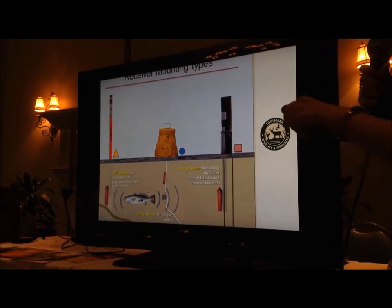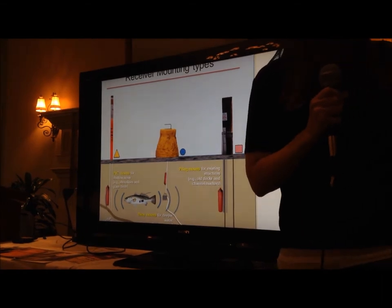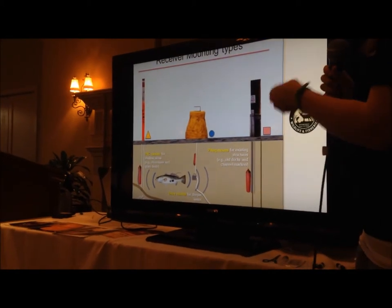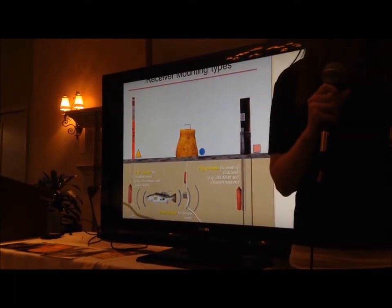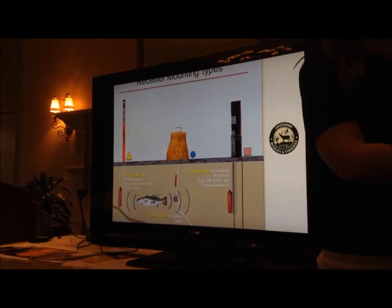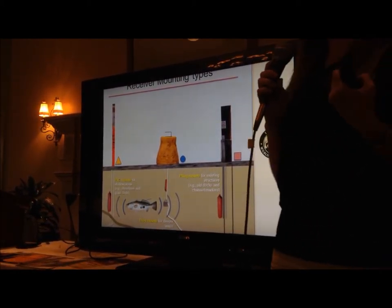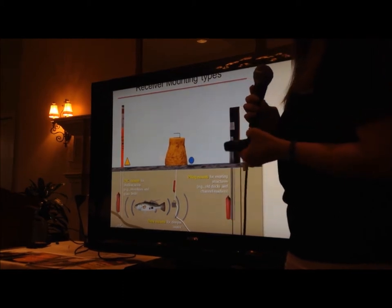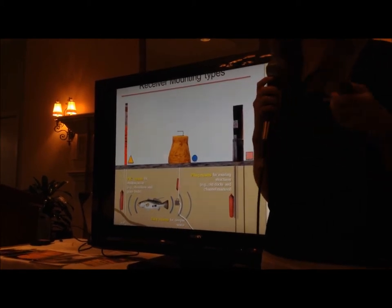We also have some piling mounts. When the fish swims by these receivers — we have a receiver over here; it basically looks like a Pringles can, it's kind of heavy — these are attached throughout the lake. When the fish swims by, the transmitter in its abdomen sends out a ping. The receivers pick up the transmitter noise and translate that into a date, the time, and a special number that is unique to that fish. In some of the transmitters, it can even record the temperature and the depth that the fish is holding.